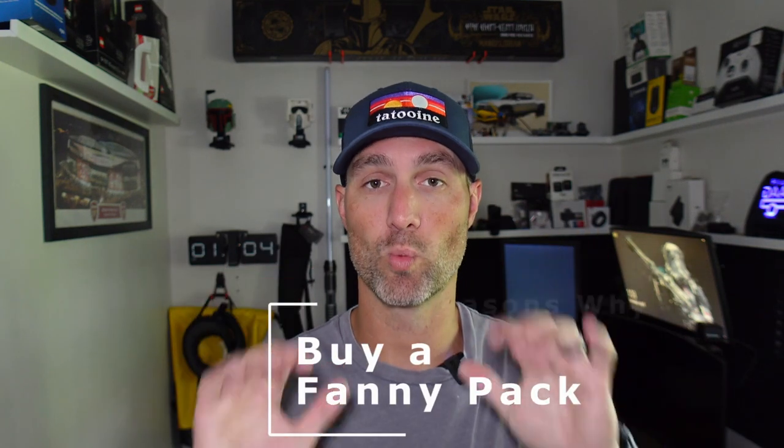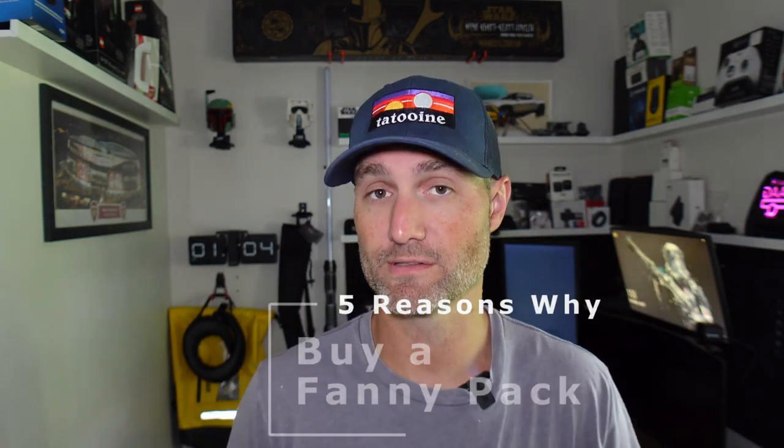Welcome back to the channel. My name is Hall and I do travel and product review videos. Today we're doing kind of a product review, but it's more general — we're going to talk about fanny packs and how they affect travel. I'm going to give you five reasons why you should definitely get a fanny pack and travel with it.